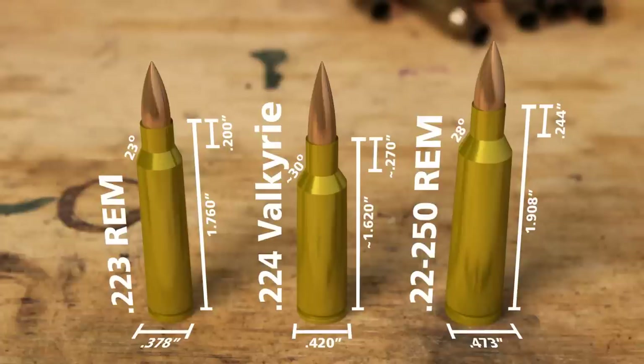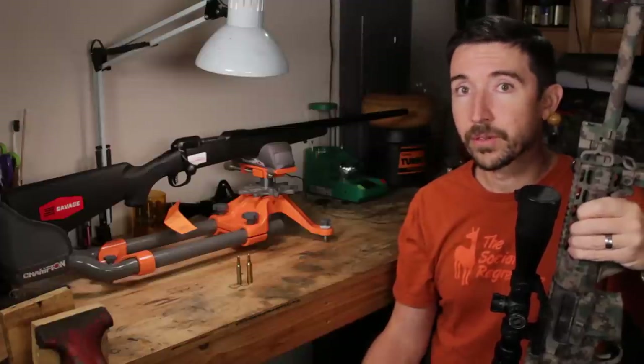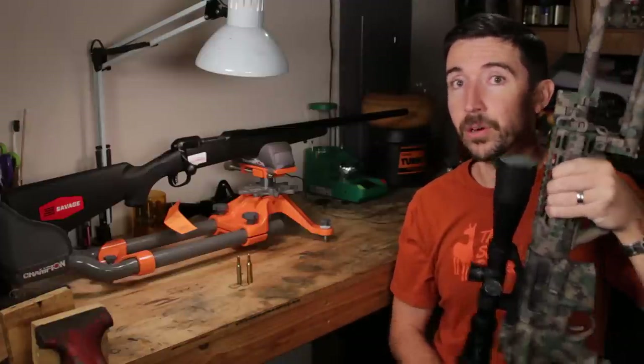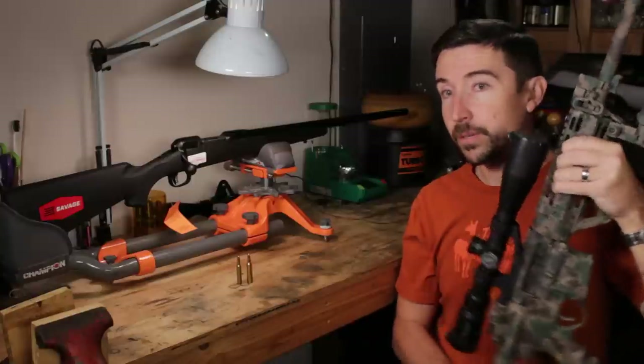The head diameter of 22-250 is the same as a .308 — it's .473 thousandths — instead of the .378 you get on the 223, and the .420 you get on 224 Valkyrie. So in terms of case length and diameter, these smaller cartridges are designed to work within the AR-15, which makes them pretty special.